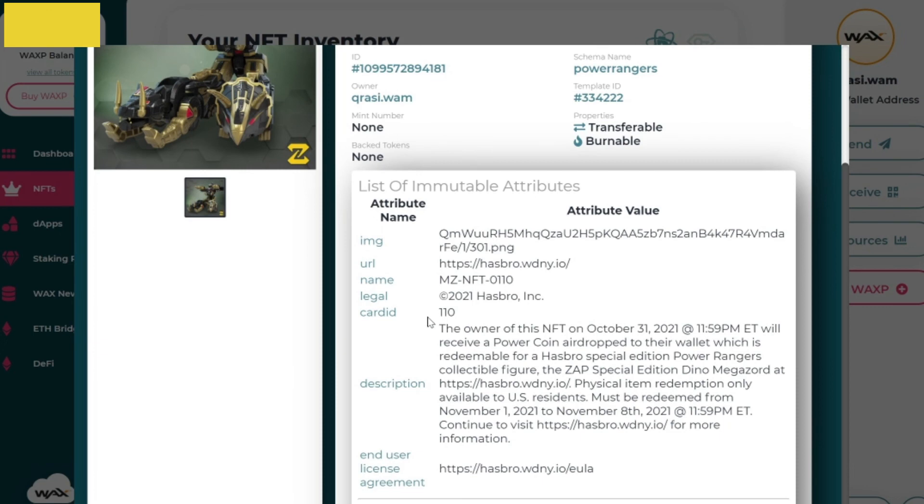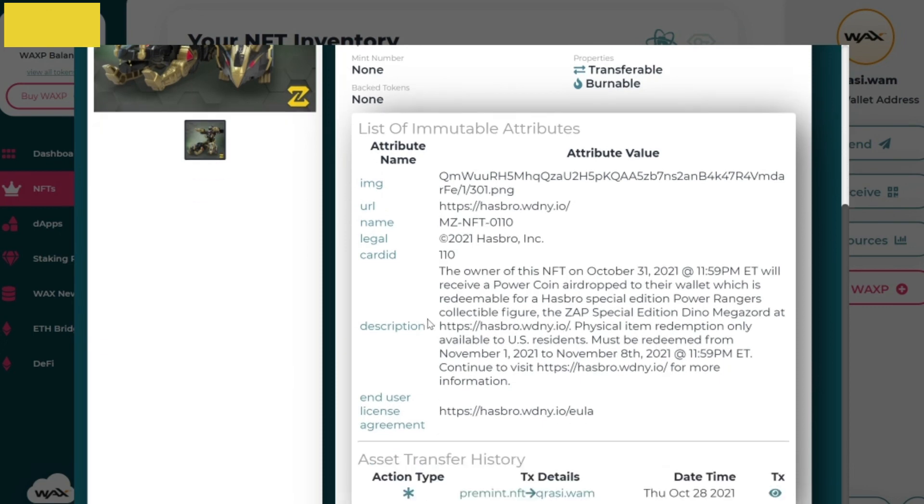As you can see, the next phase in this journey takes place when there's an airdrop for a Megazord token, which can be redeemed for a physical Special Edition Megazord. Anyway, that is it for this video — let me know what you guys think in the comments below, and thanks for watching.